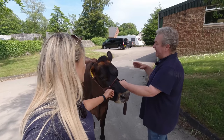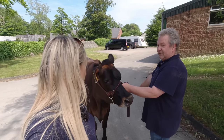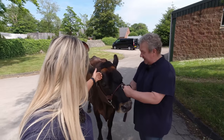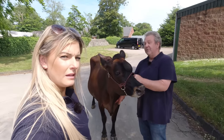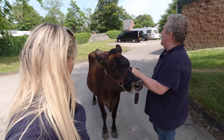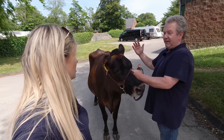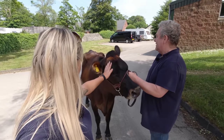You want a dairy cow that's angular and has a deep body — she needs to be able to eat a lot to produce a lot of milk, and she needs the right shape. You also want them to have strength, so you want width between their front legs, chest width, and that should be carried all the way through so that when you get behind her, she's got a big wide rear udder as well.